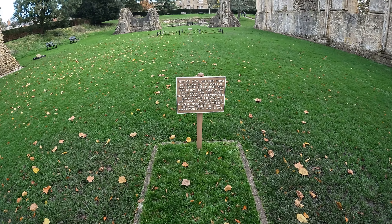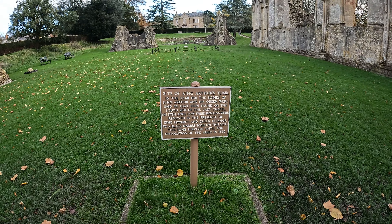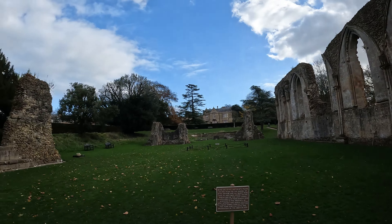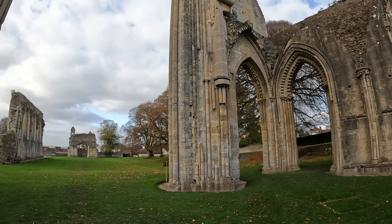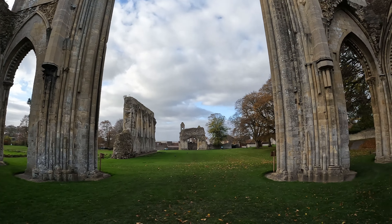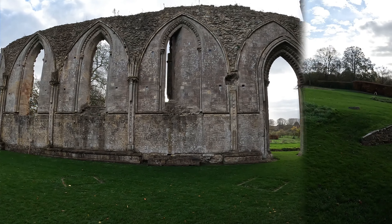The site of King Arthur's tomb — there's a description there as you can see. It's really, really nice round here. Just imagine how big and how grand this place was back in the day. Wow.